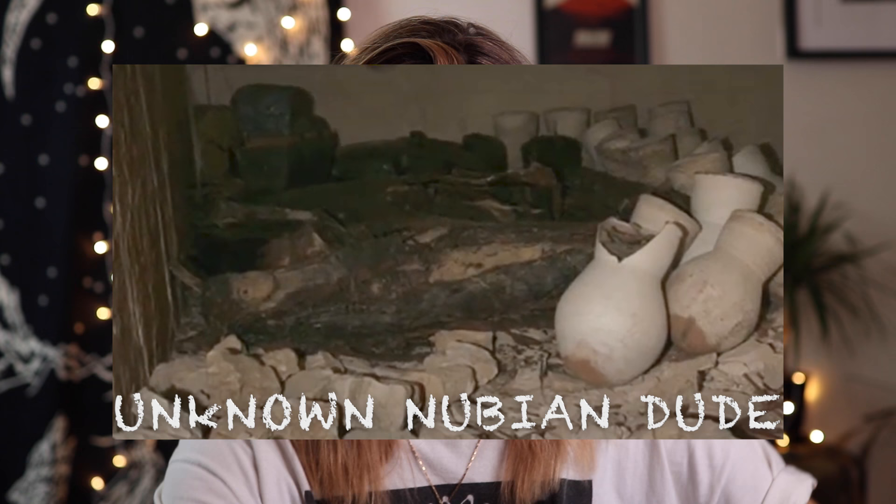The Nubian egg, otherwise known as the Aswan egg. The egg first popped up in 1907 in the grave of some unknown Nubian dude. When they carbon dated everything, it was 7,000 years old — the dead guy was, and the stuff that was in his grave therefore must be a minimum of 7,000 years old.